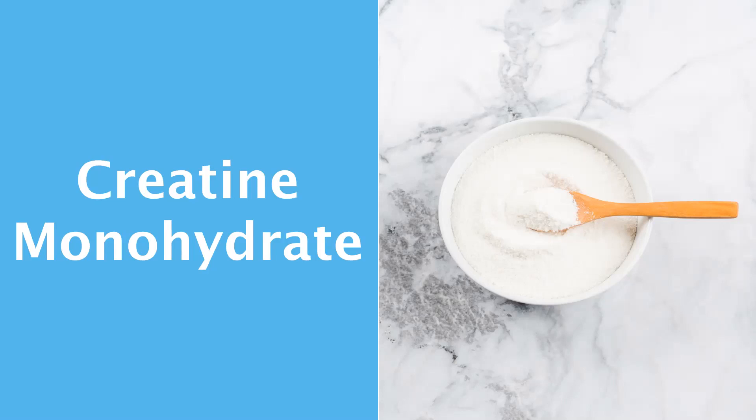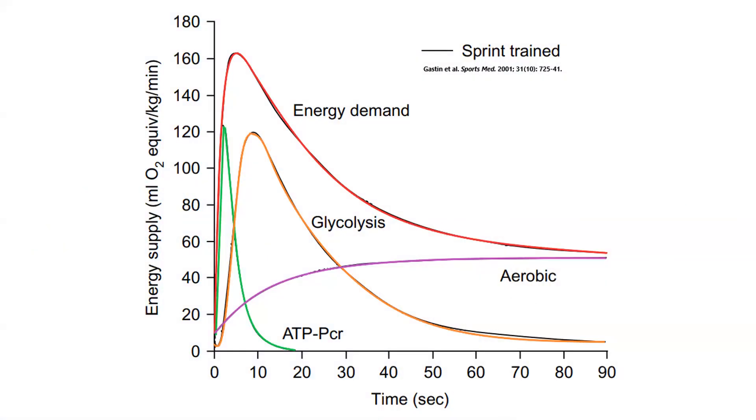Now let me ask you something. Where does the energy come from when you exert yourself? Take a look at this graph. The red line represents the energy demand of cyclists who start sprinting as fast as they can on an exercise bike. See that purple line? That's the energy produced by your mitochondria using oxygen. It takes at least 30 seconds of all-out exertion before mitochondria become the predominant energy suppliers. Also notice how the energy production from mitochondria begins to taper off.